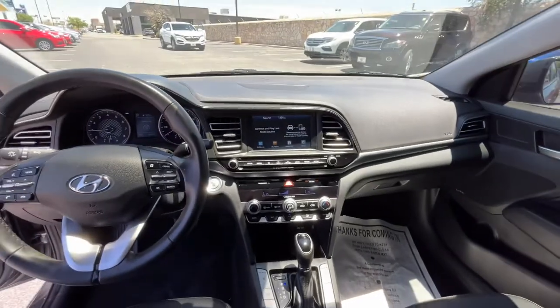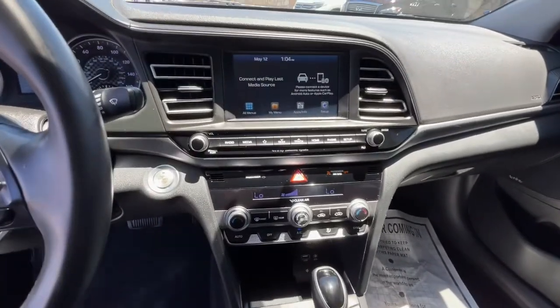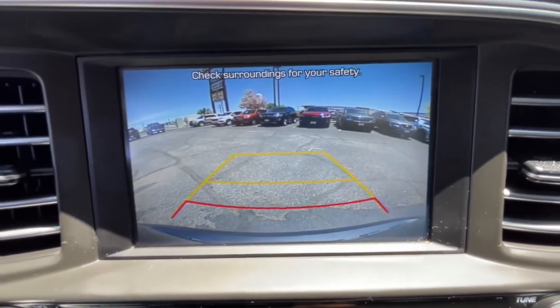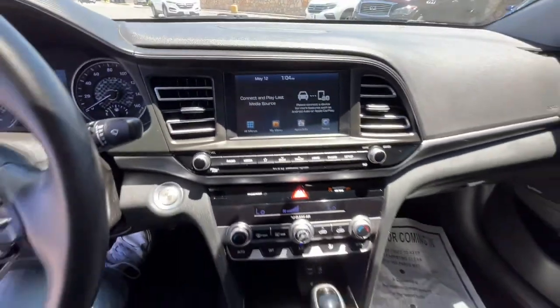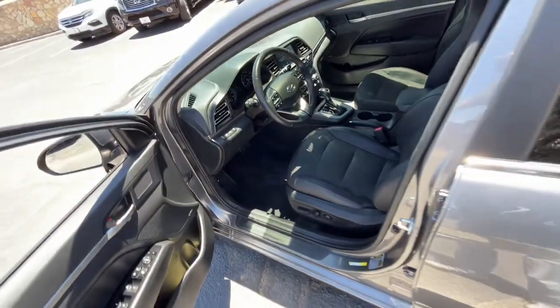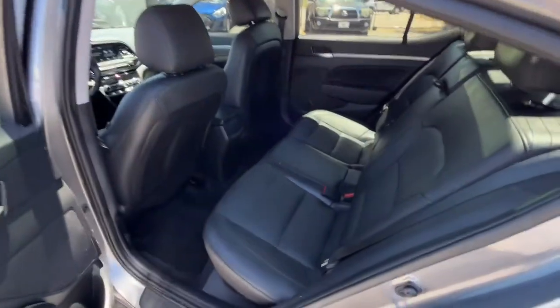These are just some of the great options this vehicle comes with: keyless entry, electronic stability control, Bluetooth, intermittent wipers, universal garage door opener, trip computer, power windows, bucket seats, four-wheel disc brakes, and power steering.